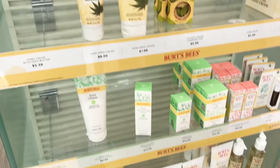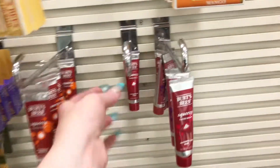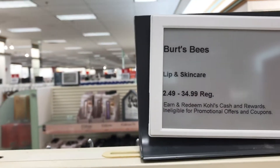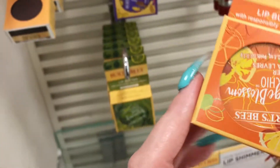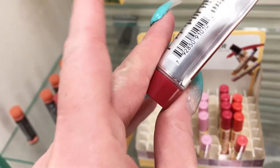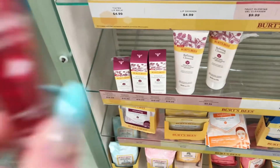Over here is the Burt's Bees stuff. I've actually been looking for this here — it's on sale for $2.49. They have some lip butters: orange blossom, lavender honey, and rosemary lemon. Orange blossom would probably be better for me. I am probably going to get one of these little squeeze tubes — just making sure it hasn't been opened, because I did get one before that was opened. And this is the Watermelon Crush.